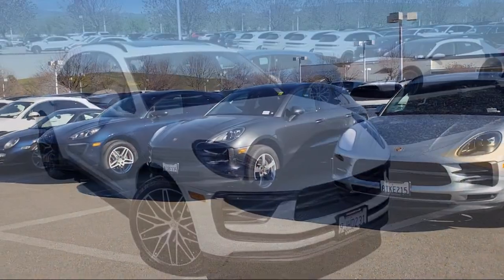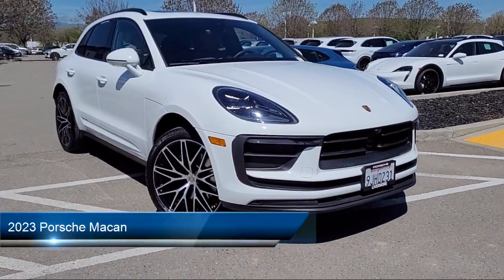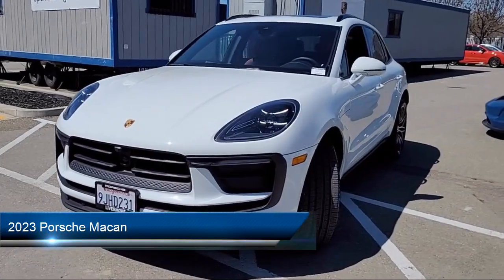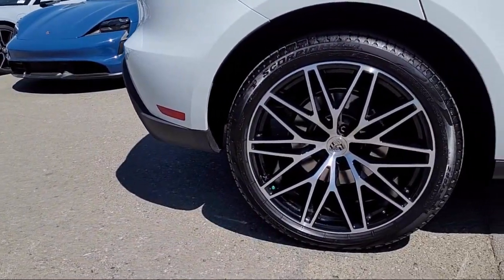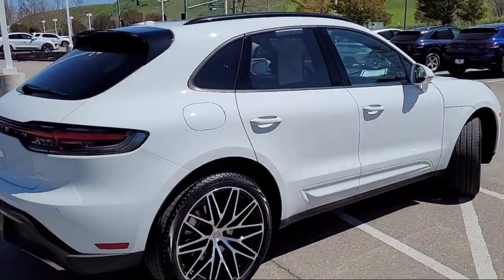Welcome to Porsche Livermore, and here's a look at another one of our great vehicles for sale. It comes equipped with audio touch screen display, front air conditioning automatic climate control, push button start, steering wheel mounted cruise control, and speed sensitive volume control.